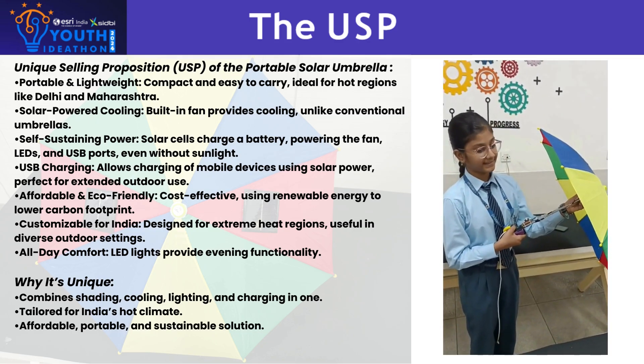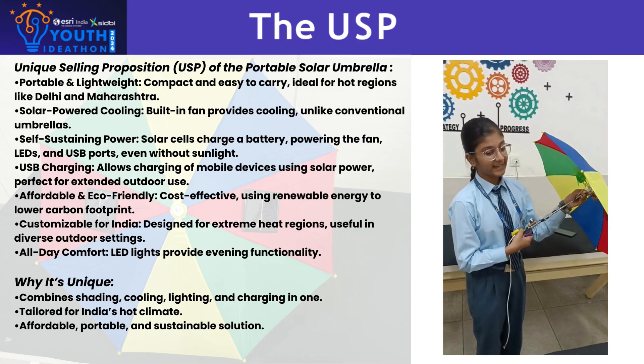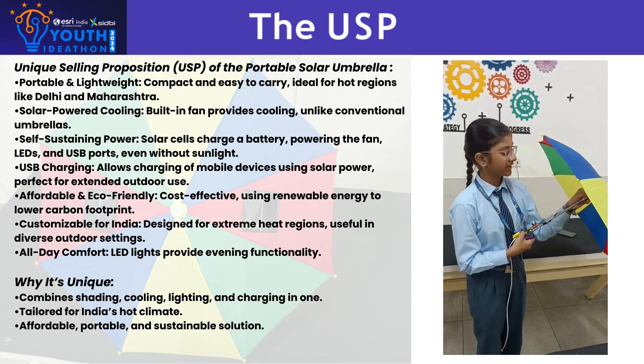Designed for portability and ease, this lightweight umbrella folds neatly, making it perfect for travel and everyday use in high-temperature regions.